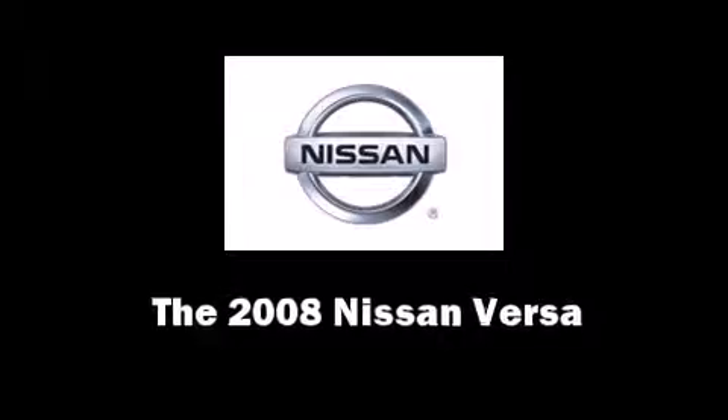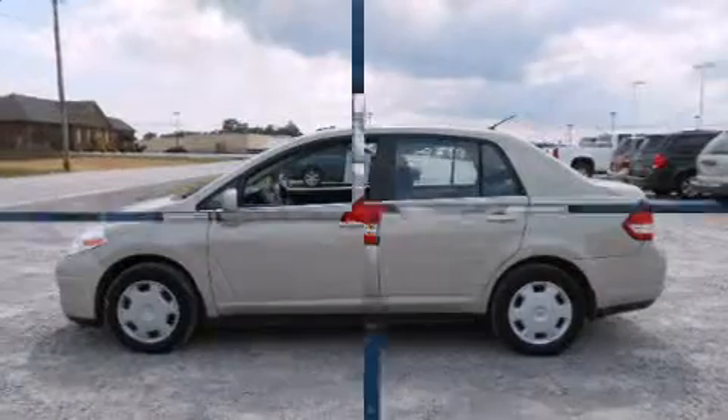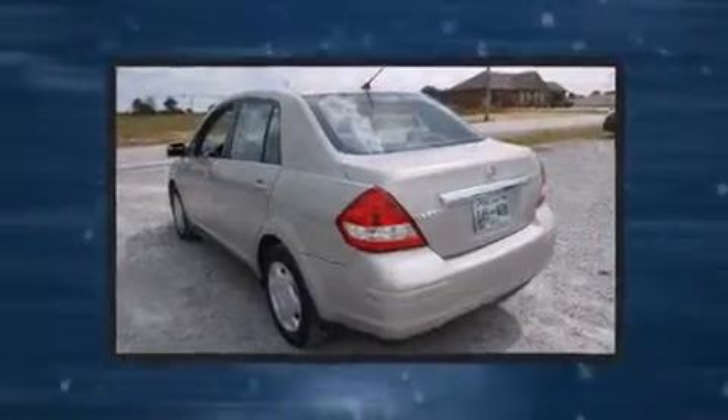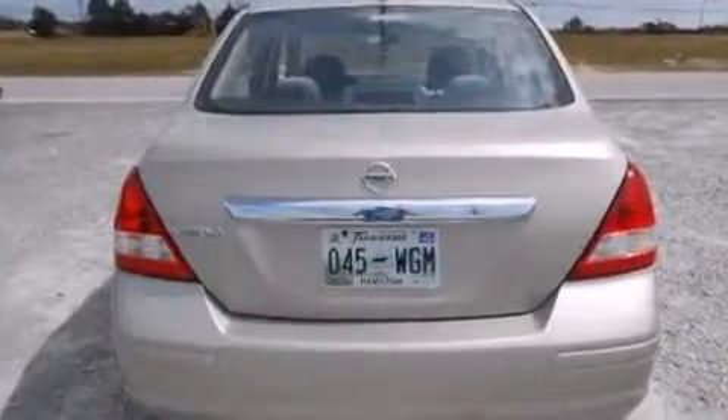Come test drive this 2008 Nissan Versa. This four-door, five-passenger sedan provides exceptional value. It features an automatic transmission, front-wheel drive, and a 1.8-liter four-cylinder engine.